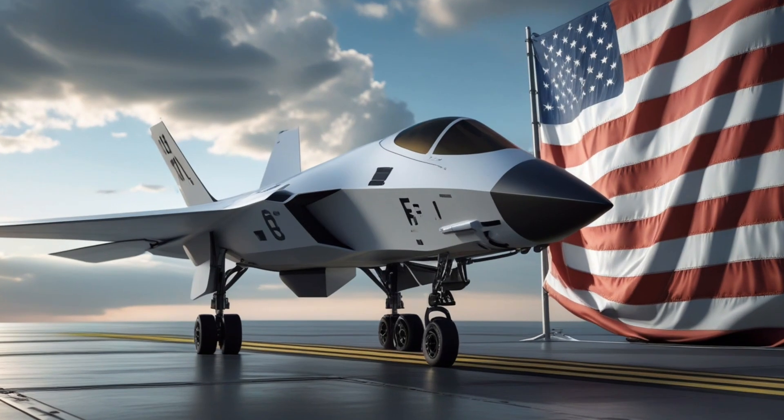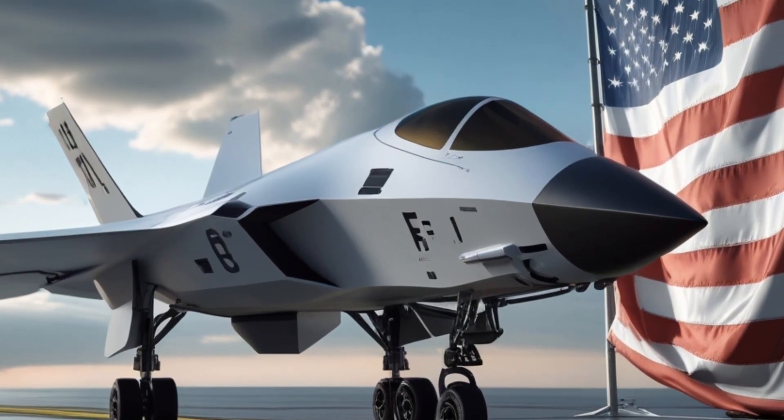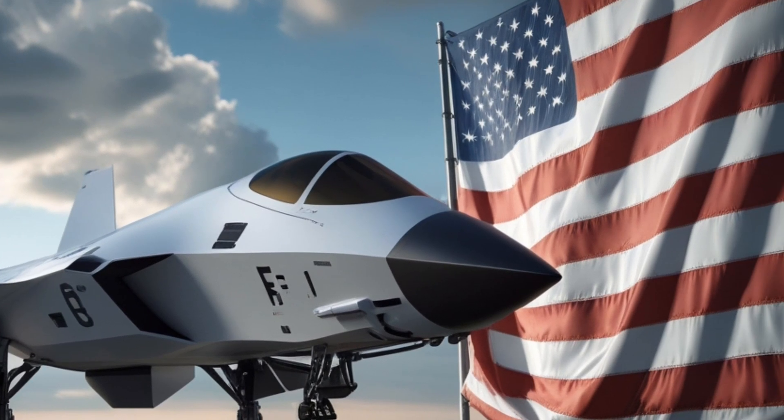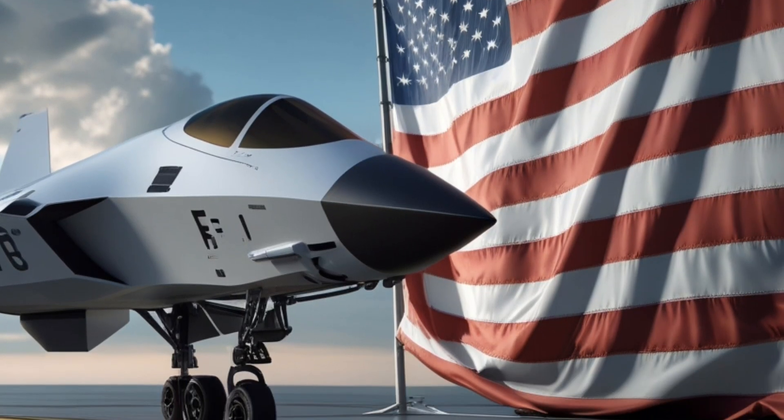Welcome back. The 2026 F1 Fury represents one of the most ambitious leaps in American aerospace design in more than a generation.